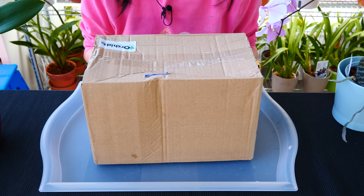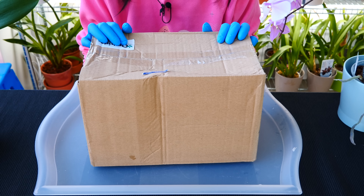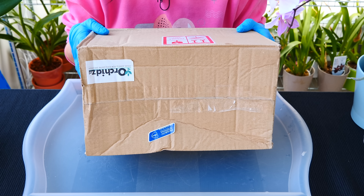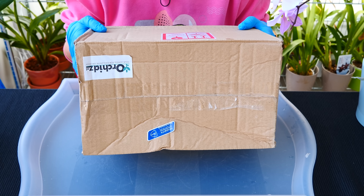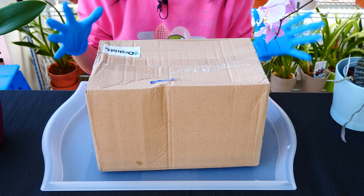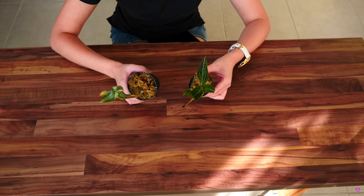Hey guys, it's Dani. Today I'm taking you along for a special unboxing. In this box, I have some dead or alive orchids — jewel orchids to be more exact — which I've wanted for a very, very long time.